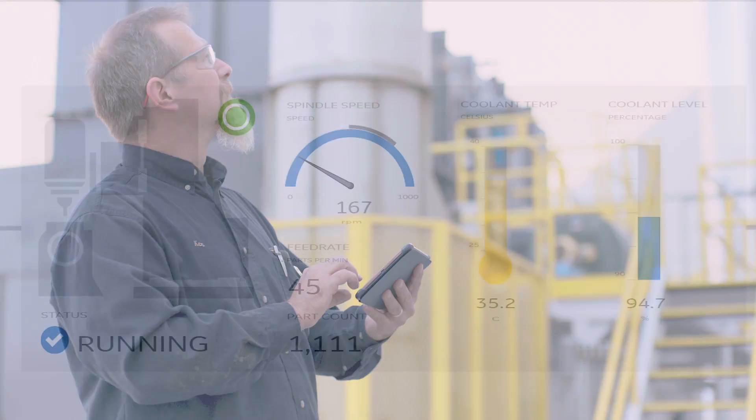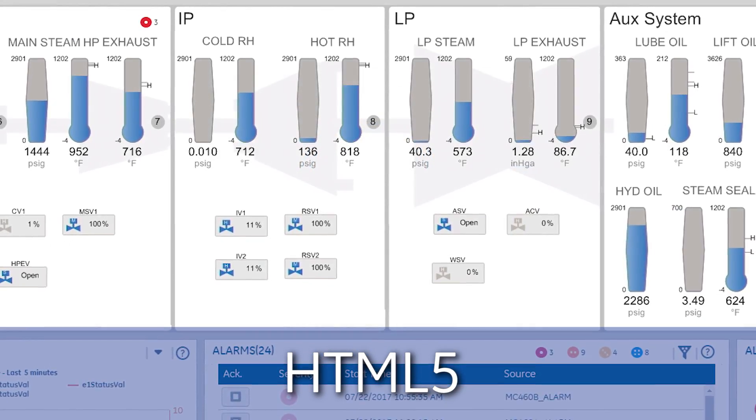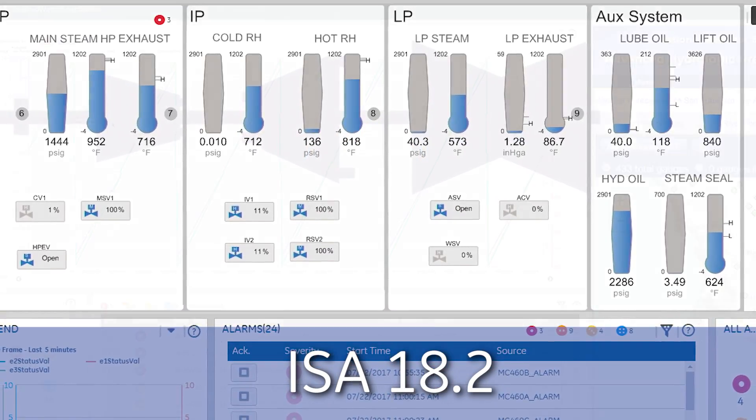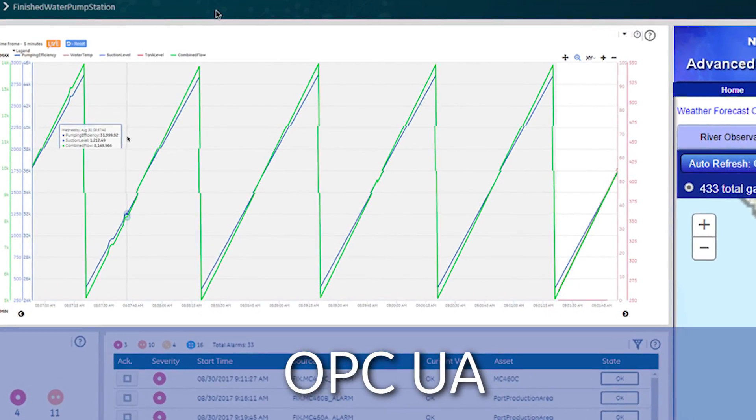This is a brand new product built from the ground up using HTML5 technology and using standards such as ISA 18.2 for alarms, efficient HMI, and OPC UA.